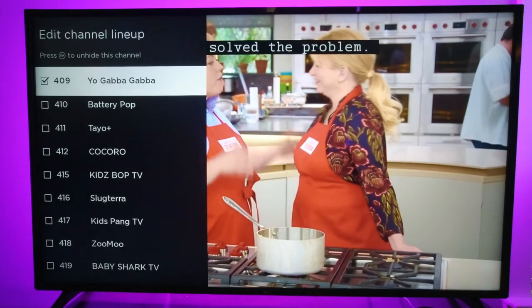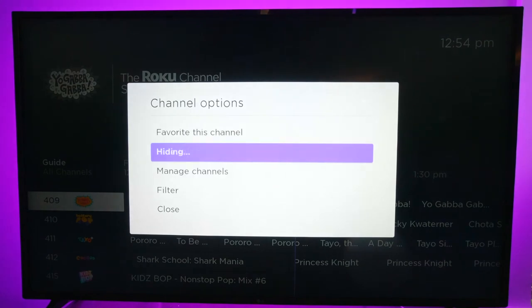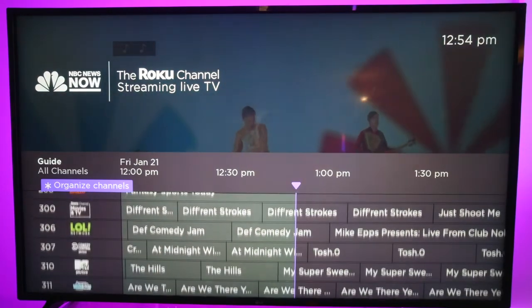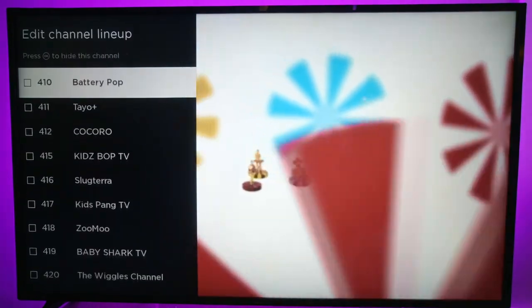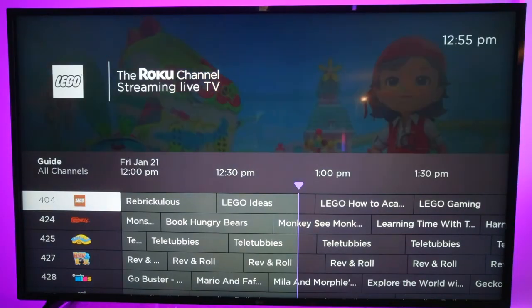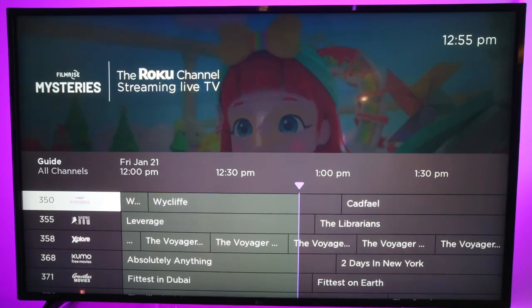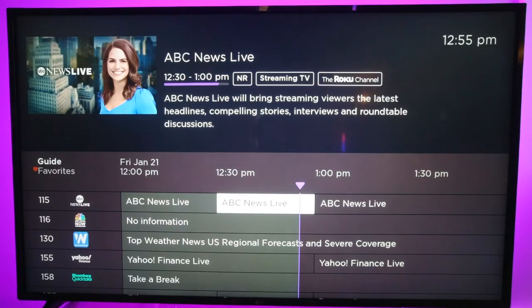If you want to remove channels you don't watch, you can re-find them — there it is at 409 — go back, hit hide channel, and it's gone. There are just so many channels here that you'd be scrolling all day if you didn't pick your favorites. I'd remove all the kids channels — Kitty type shows, Lego channel, Battery Pop, Kids Bop, Baby Shark TV, The Wiggles — remove them all. So that's one way: instead of creating favorites you can just edit out anything you know you won't watch. But I like the option of having all channels available and then being able to filter to my favorites.